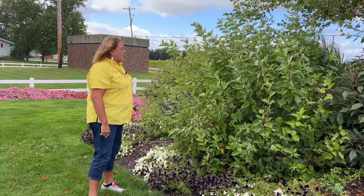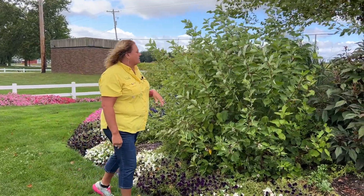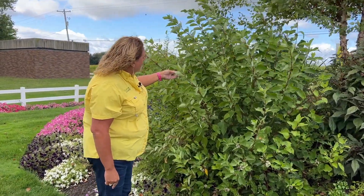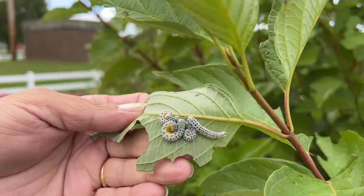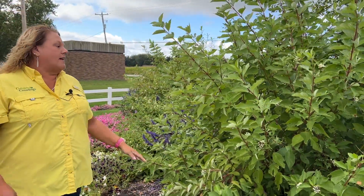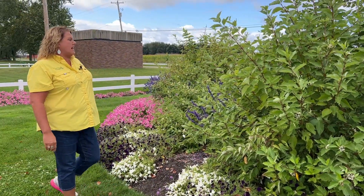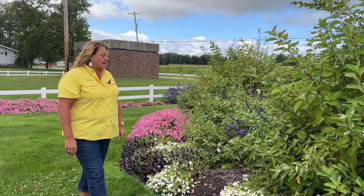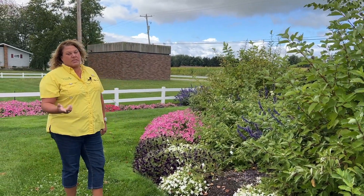One thing I am noticing on this plant right now is there are caterpillars on it and they're not the friendly kind. To be honest, I'm not even sure what they are, but they are ugly and they are chewing on this plant. I'm growing this plant for the red twigs and winter interest, so we'll see how that problem escalates as we go into fall. This is honestly the first time I've ever noticed caterpillars on here and we've grown these plants for quite some time, so I'll probably Google what that caterpillar is.